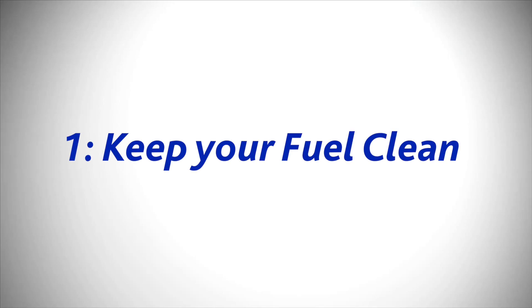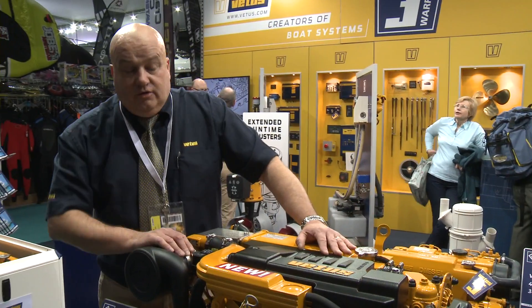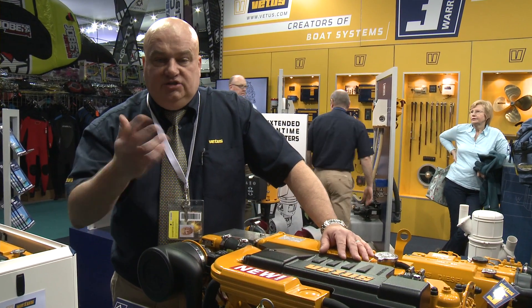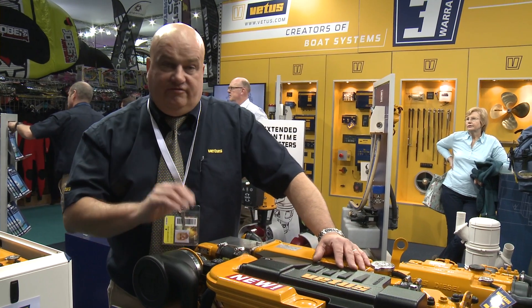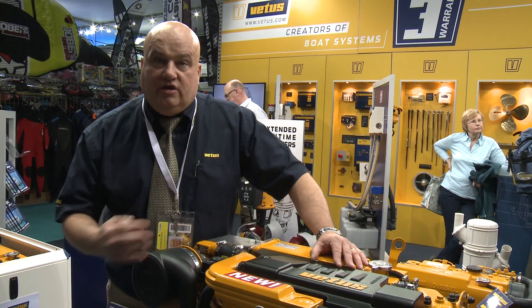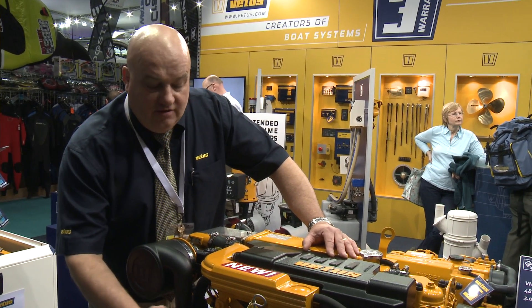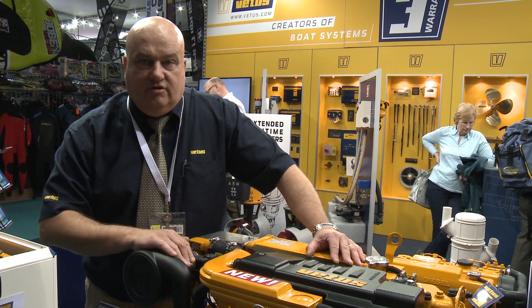Number one, keep your fuel clean. Change your fuel filter regularly and that will make sure that clean fuel is always going into your engine. In your fuel system, throughout the winter time, the air changes within the tank and gradually condensation builds up with the fuel. After a period of time, that will work its way through and the only thing protecting you is the fuel filter on the engine. That separates out the water and the fuel. You want clean fuel in your engine.